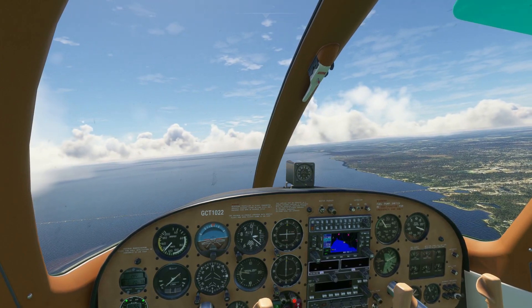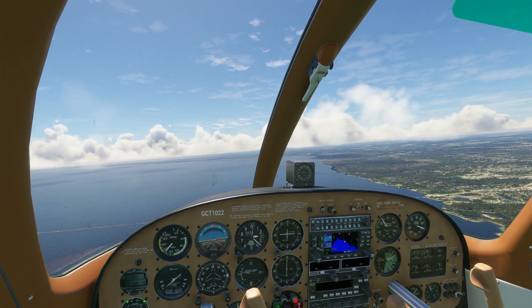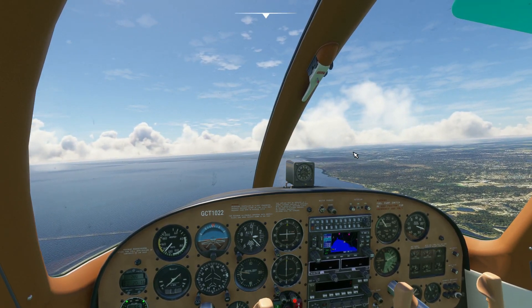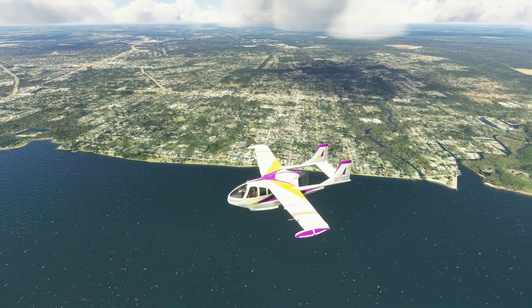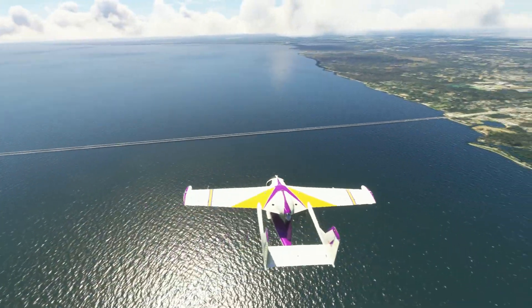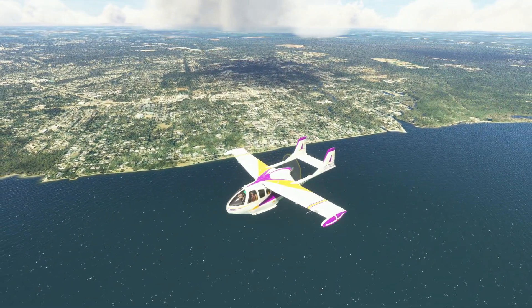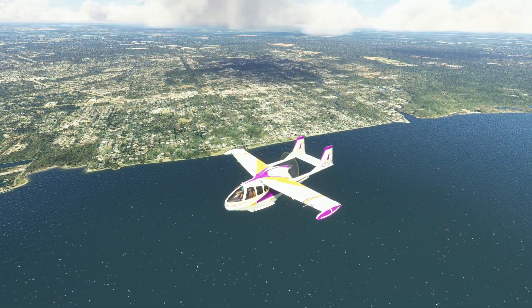I came back the next day and had my nephew come with me and we sailed it back, but we didn't use sails - just the mainsail, and still no rudder. We used the outboard motor and the mainsail just to kind of steer our way back. We barely made it back because we didn't have much fuel - we thought we had a lot more than we did.